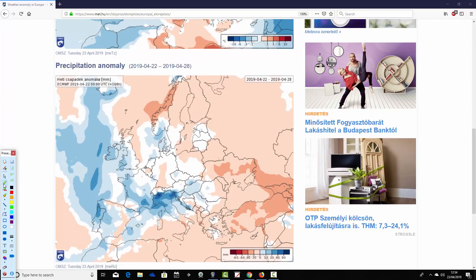Precipitation anomalies look quite unsettled in the week ahead from the 22nd to 28th of April. Above-average precipitation for many parts of Western Europe. Some parts of Scotland are drier than average, but most of the UK and Ireland are above average with rainfall, as is much of France. Going down towards Spain and Portugal, we see particularly for Portugal, but also for parts of Spain, above-average precipitation there.